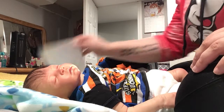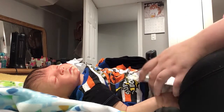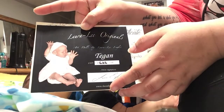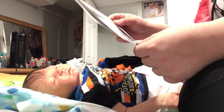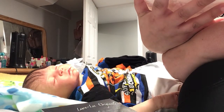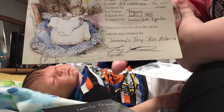I forgot to show you the COA and birth certificate. So that's the COA — he is Tegan by Laura Lee Eagles, number 626 of 750. And this is his birth certificate. Baby's name is going to be Jace. He's seven pounds, 23 inches. He was born January 19th at 12:12 PM. He's the Tegan by Laura Lee Eagles and he was painted by Tami's Tiny Tots.